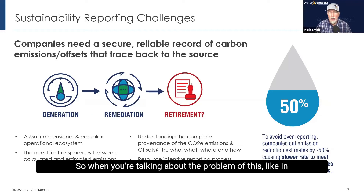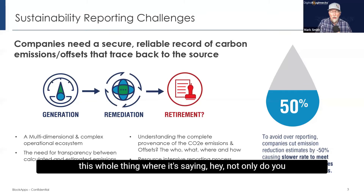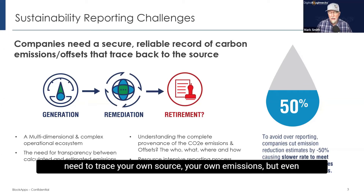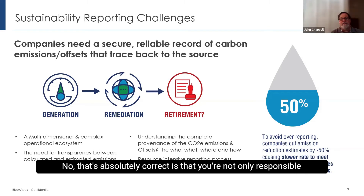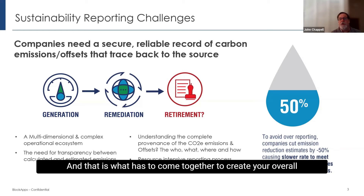When you're talking about the problem of ESG — the environmental part of E, S, and G — there's this whole requirement saying not only do you need to trace your own emissions, but even further down the supply chain. That's absolutely correct. According to the Greenhouse Gas Protocol, you're responsible not only for the things you do directly, but for whatever emissions are associated with all the energy you buy, your utilities, as well as any partner you have — subcontractors, vendors, both upstream of your business as well as downstream. That is what has to come together to create your overall carbon footprint.